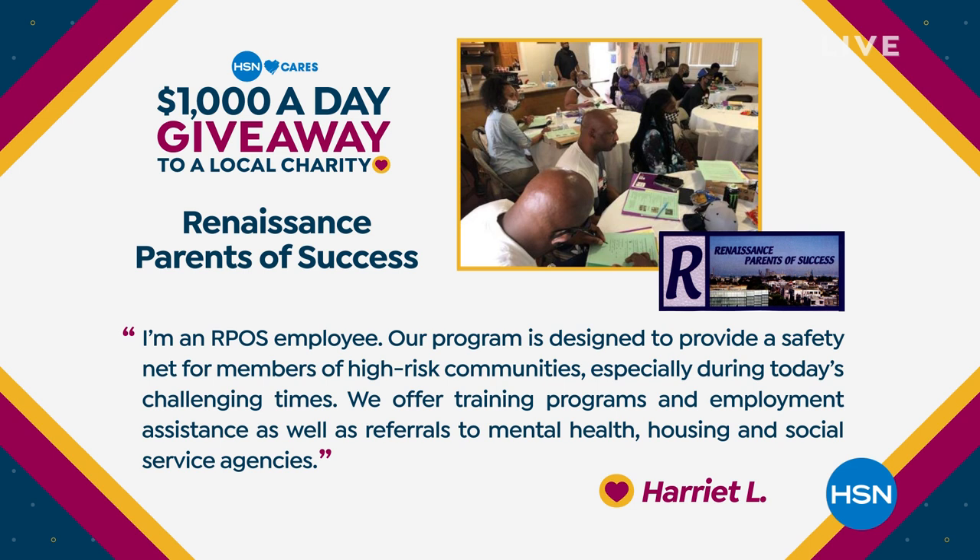Today's charity was chosen by Harriet L., who nominated Renaissance Parents of Success, which helps individuals in marginalized communities become more self-sufficient. Harriet says: 'Our program is designated to provide a safety net for members of high-risk communities, especially during today's challenging times. We offer training programs and employment assistance, as well as referrals to mental health, housing, and social service agencies.' Thanks to Harriet and Renaissance Parents of Success — they will receive today's $1,000 from HSN Cares. Visit the HSN Cares page at hsn.com to learn more.